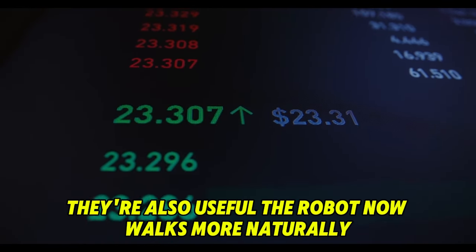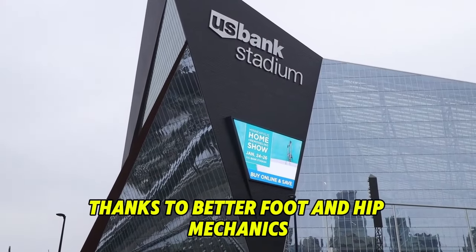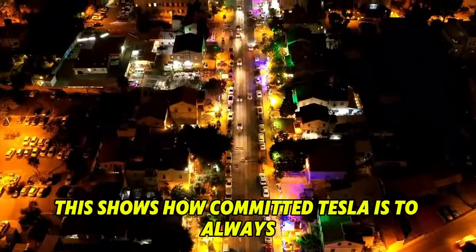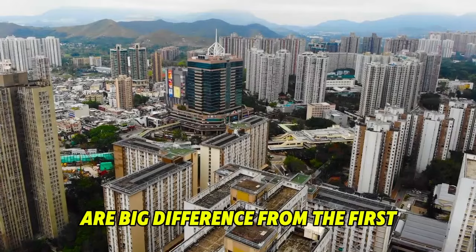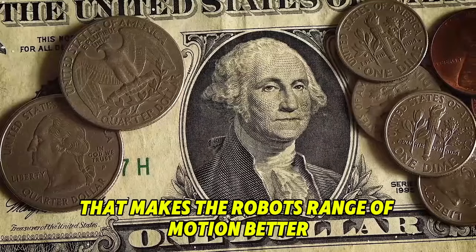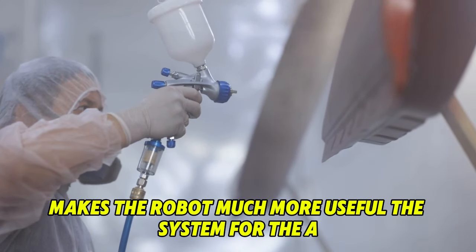These changes aren't just for looks — they're also useful. The robot now walks more naturally thanks to better foot and hip mechanics, and can walk 30% faster with a heel-to-toe motion. The shoulders on the second generation bot are a big difference from the first. The shoulder servo axis used to be flat, but now there's a small 8 degree slope that improves the robot's range of motion and avoids issues like singularities. While this change may not seem like much, it makes the robot much more capable.